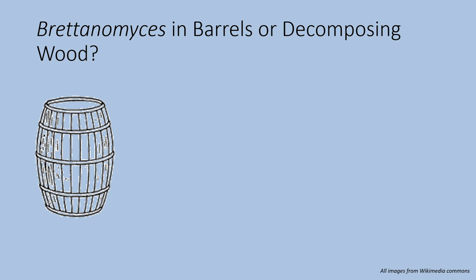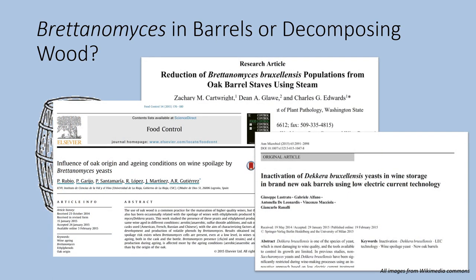It turns out this also isn't the case. When studies look at the effect of wood on Britannomyces growth, they always have to add the Britannomyces either from a contaminated wine or deliberately through some sort of culture. So it's not in the barrel to start with — it's introduced at some point in the production of the wine or beer.